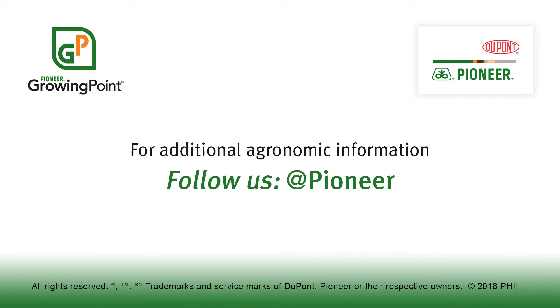Visit our page on Pioneer.com and follow us on Twitter and Facebook at Pioneer for more agronomy insights.